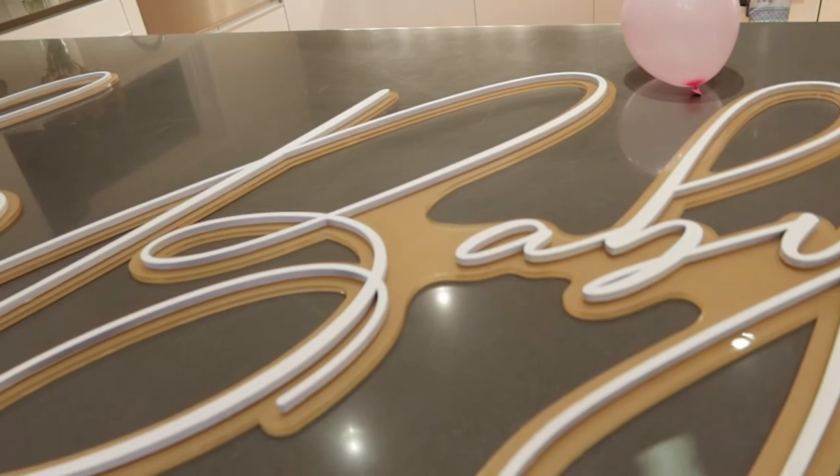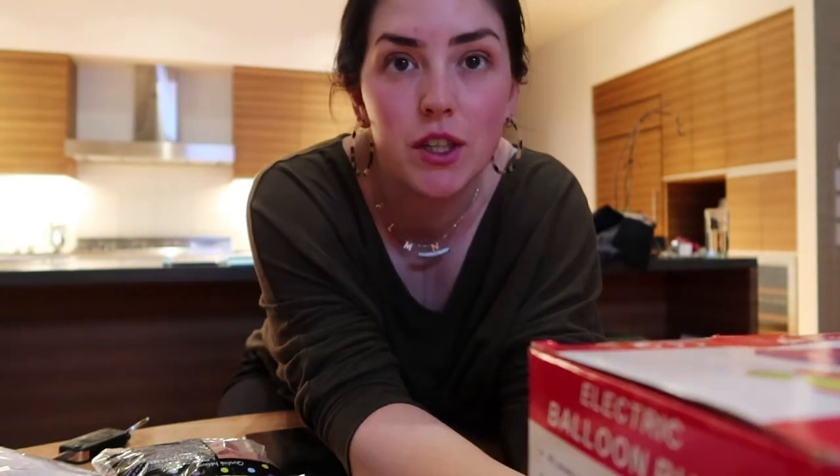This baby 'L' acrylic sign — it's backwards right now and I haven't pulled the backing off yet — is going to go on top of the foam wall panels. I'm really excited about it.